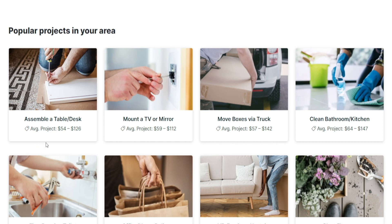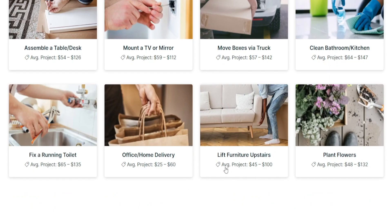Most of the times, these tasks are also going to require some physical effort. We're talking about anything ranging from assembling a table or a desk, to mounting a TV or a mirror, to even moving boxes using your truck. You can even get paid for lifting furniture upstairs or planting flowers — that is a real thing, and it pays quite well, all the way up to $132 per project.